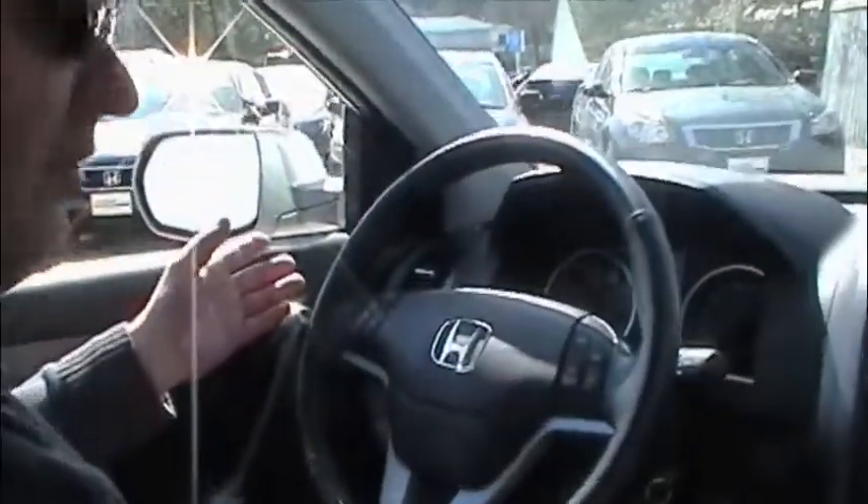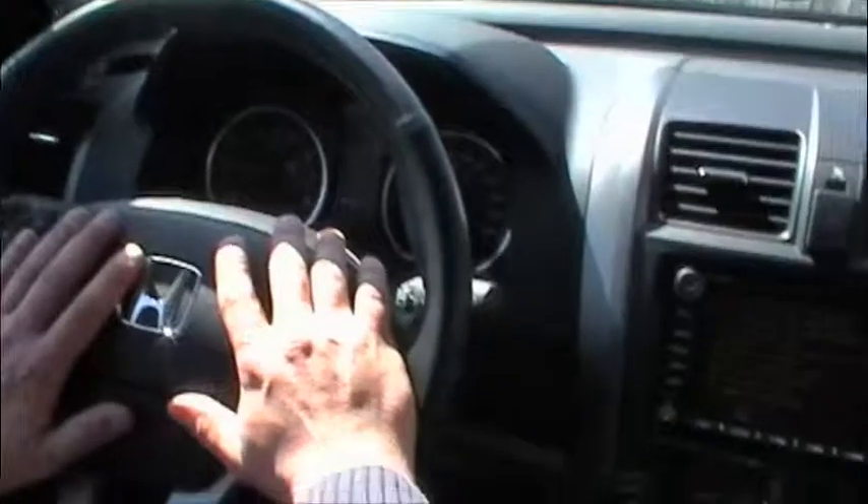In the front we've got dual staged airbags on the driver and passenger side. What that means to you is if you're in an accident, less airbag will come out if needed, or if you're in a more severe accident, more airbag will come out. We're trying to make it so the airbag isn't causing more damage than the actual accident.